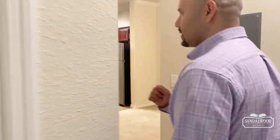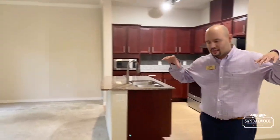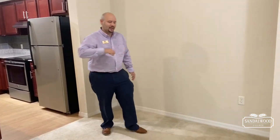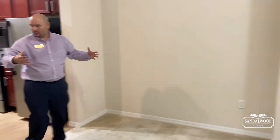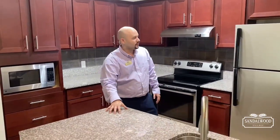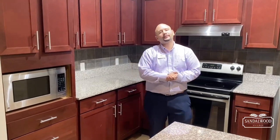On to the common area. As you walk out here, this is your dining room space — perfect room for a 60-inch round table with four to six chairs. You have a nice dining room space that flows right into your kitchen area. I love this open kitchen — you have your island here, stainless steel appliances in every apartment home at Sandalwood Village, as well as granite countertops.